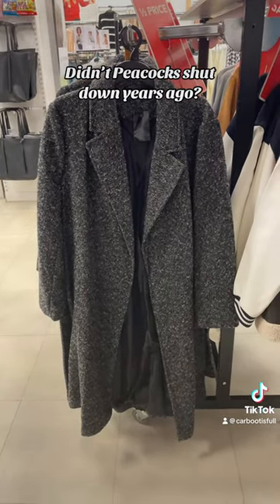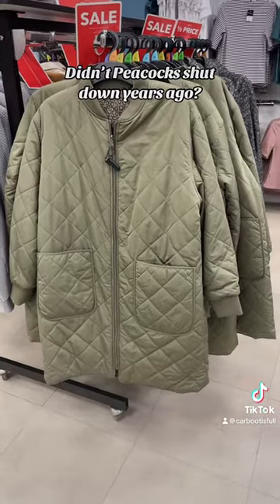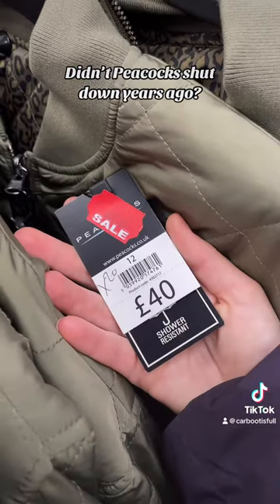The long coats are definitely still in fashion. This one reminds me of something a grandma would wear — sorry if you like that style, it's just not my thing.